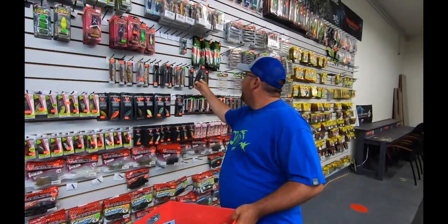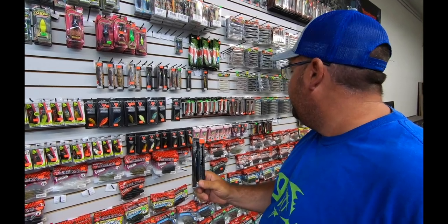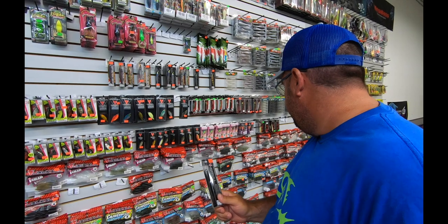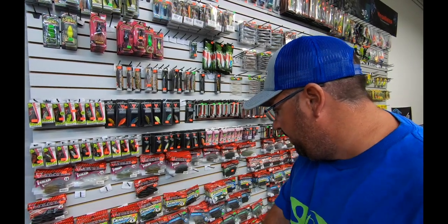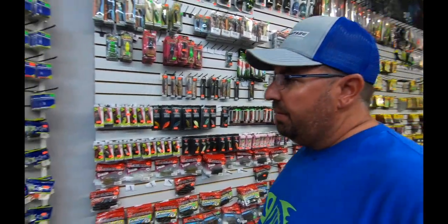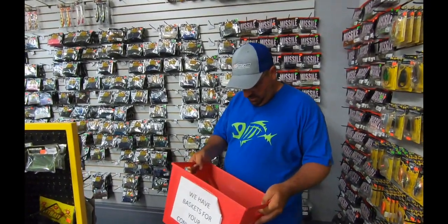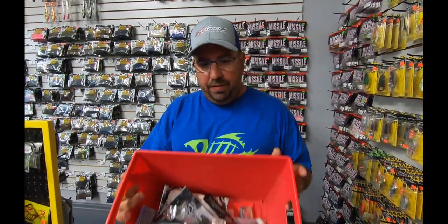A jerkbait can be key - that's a real nice jerkbait, these work really good from Jackal. We'll get a good jerkbait, catch fish anywhere. You know what it's like - a fishing store, I've got to look again. Well I think we're good guys, we got this little basket of stuff here.